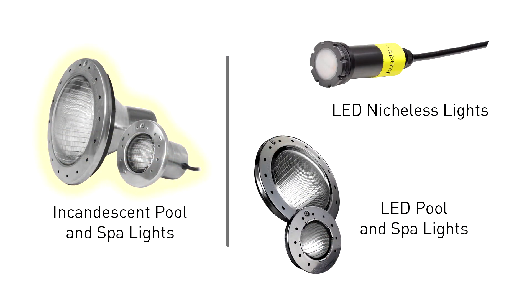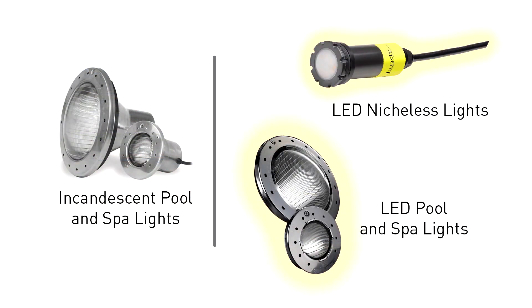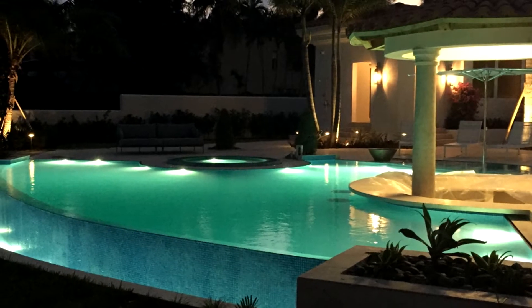Incandescent lights were the lights that were used a generation ago with your grandpa when he was lighting his pool, but they're energy hogs — they consume a lot of electricity. LED lights might cost a little more up front, but over the course of the life of the light, they cost a lot less in energy consumption.